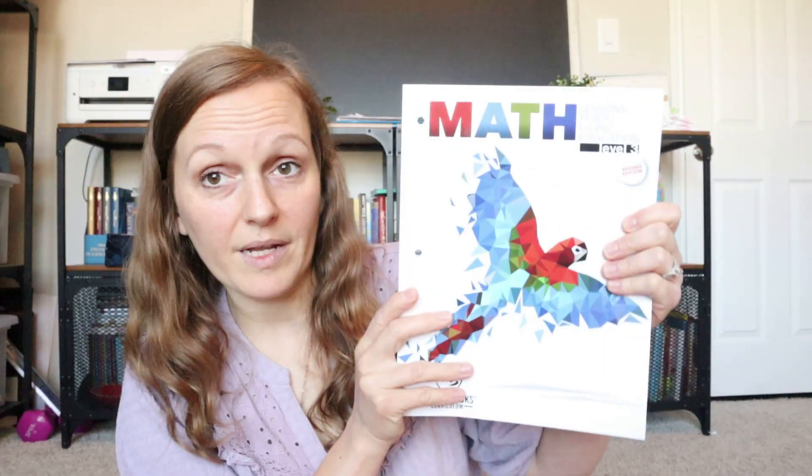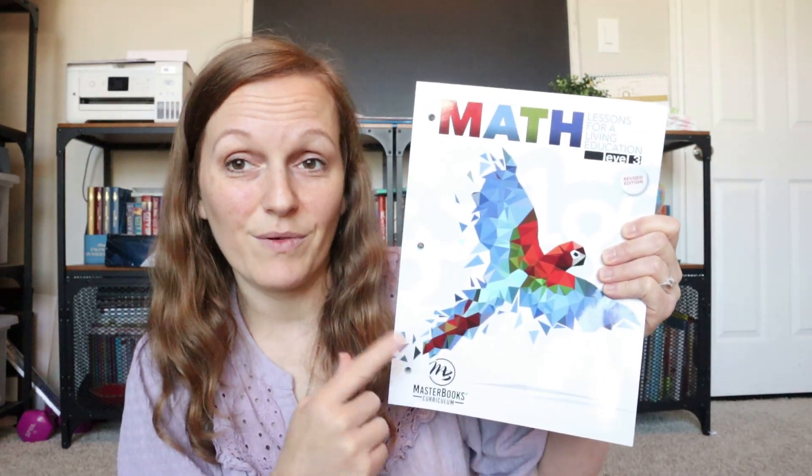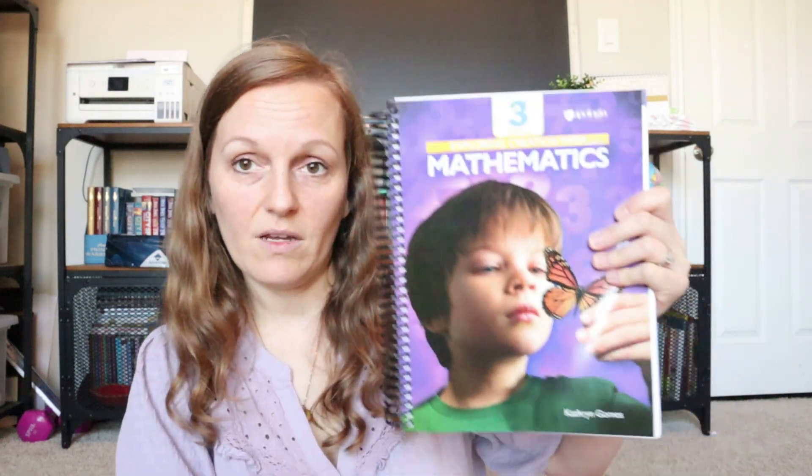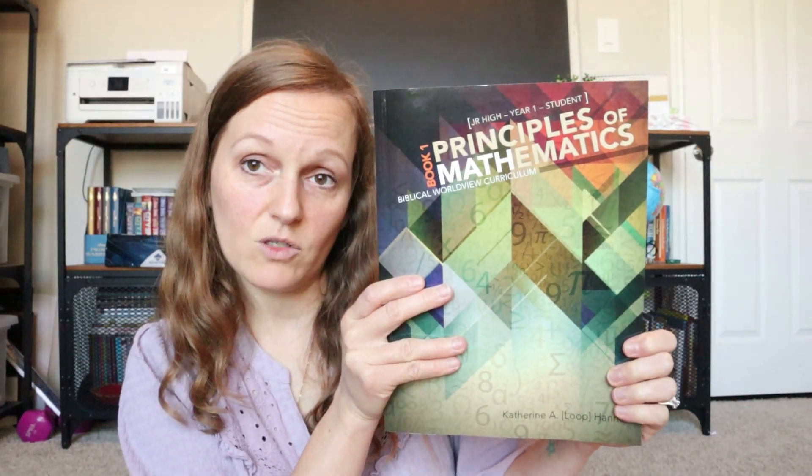I will be doing a full review and flip-through on all of these, except for Math 3 — I already have a review and flip-through of that one and I'll link it down below in case you want to see inside it, if you're not familiar with it or you're looking for a third grade curriculum. Sometime over the summer I will have a review of Apologia Math 3 as well as the Principles of Mathematics from Masterbooks. I'm really hoping he does as well with this one as he did with Masterbooks' previous math curriculums — it seems like a great curriculum.